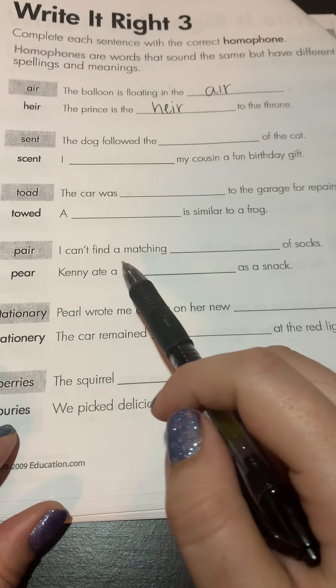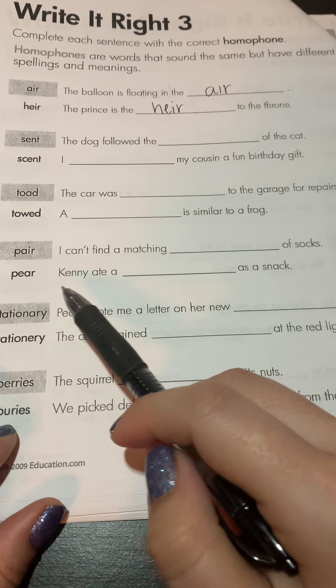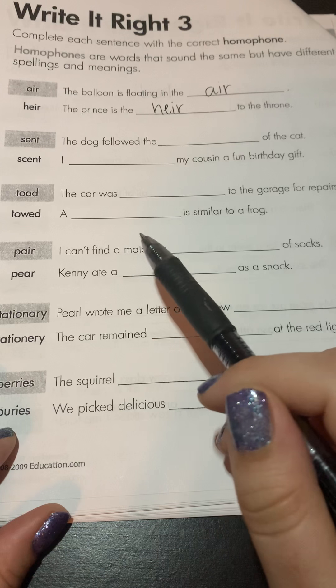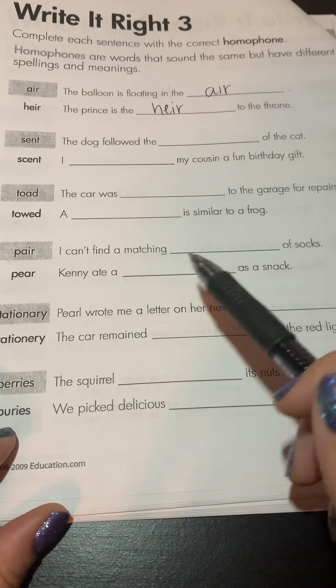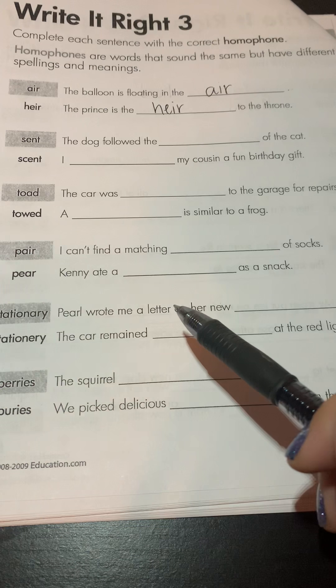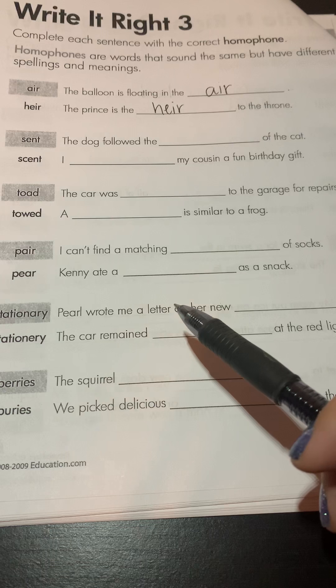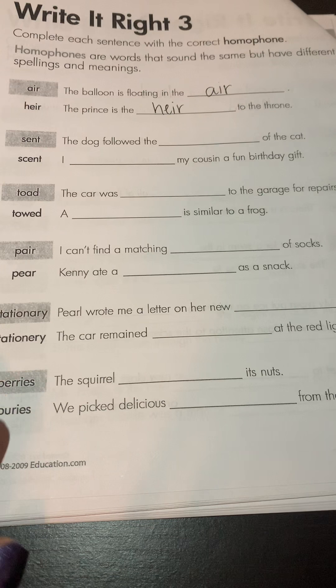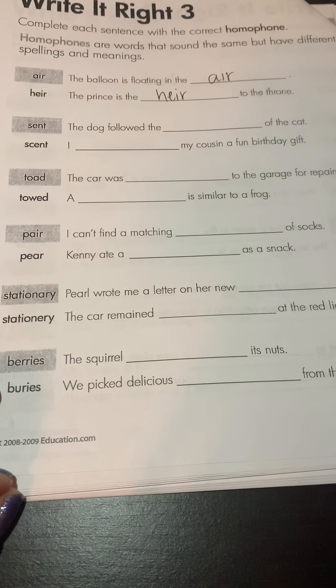'I can't find a matching pair of socks.' 'Kenny ate a pear as a snack.' One of these means a food, and one means usually two items together. Socks come in a pair. We call pants a pair — technically it doesn't come with two separate jeans, it just means there are two legs on it. So socks, shoes, a pair of jeans would all be examples of a pair.